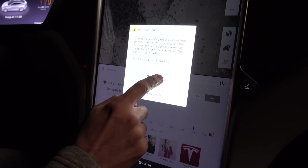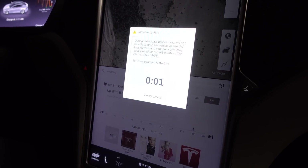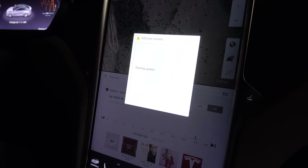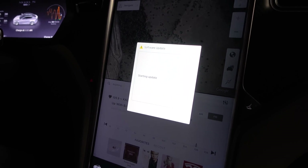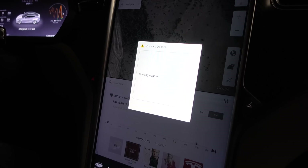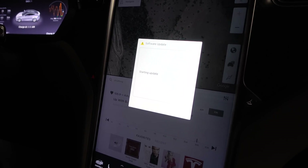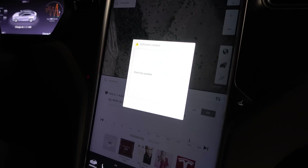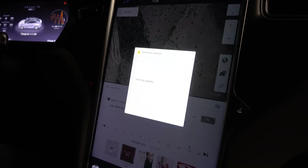We hit 'Install Now' and it's happening — it's starting. We'll let the cameras be. We'll be back in a few; we're going to let this do its thing. It'll probably take like 45 minutes to an hour, and then we'll be back and show you what's new.